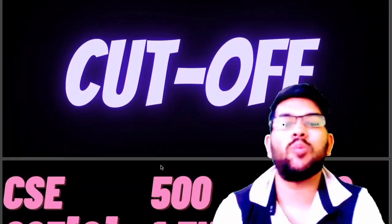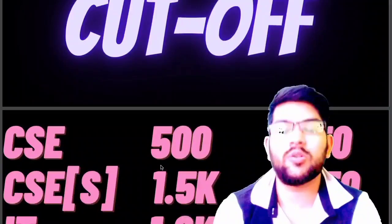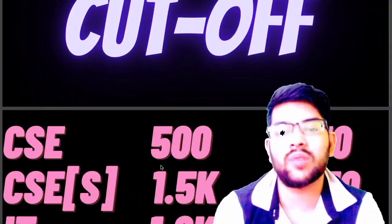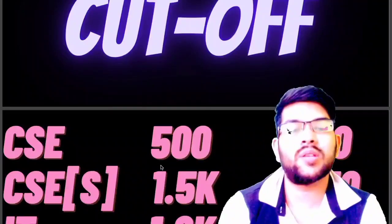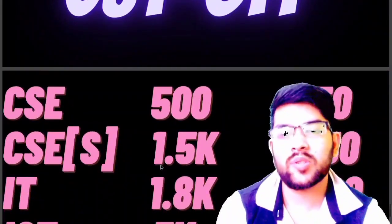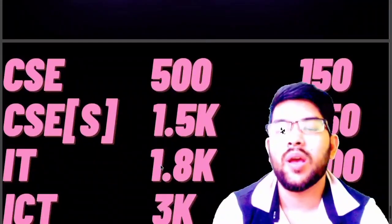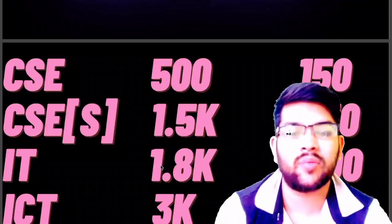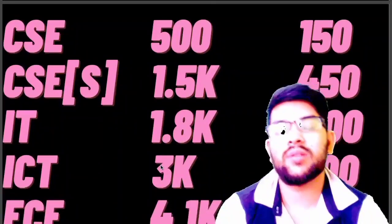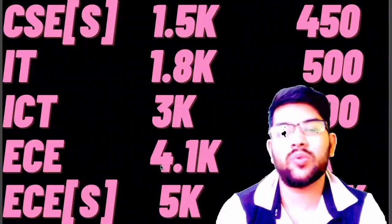Now let's talk about the cutoff, which is the most important thing you should know for SASTRA. For CSE, home state cutoff is around 500 rank. As I said, home state estimates have reservation — almost 70% seats reserved for home state. For other state it is 150 rank only. For CSE specialization, 1,500 for home state and 450 for other state. For IT, 1,800 for home state and 500 for other state. For ICT, 3,000 for home state and 700 for other states.